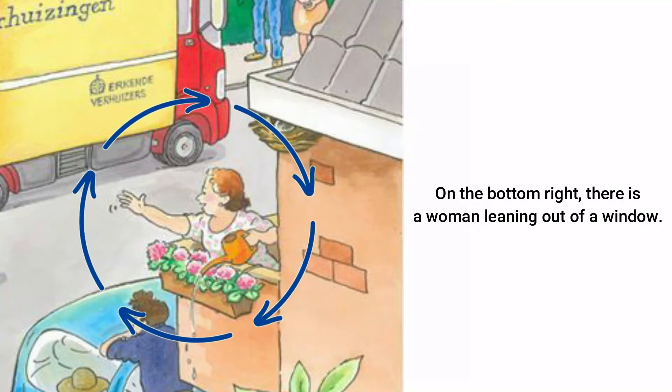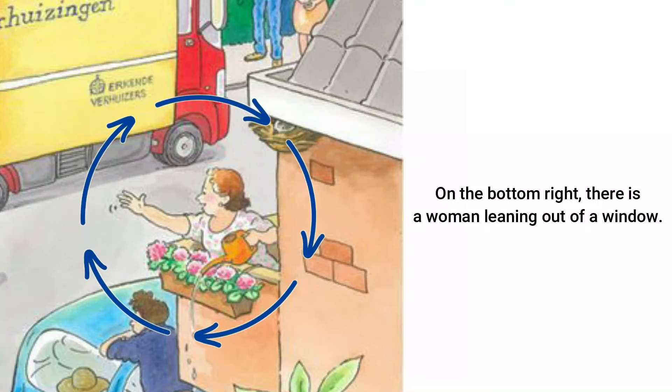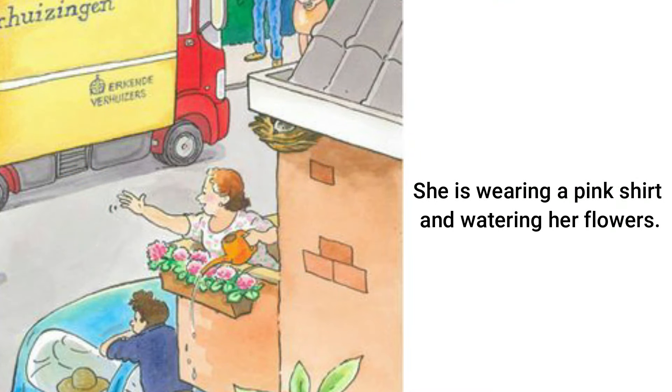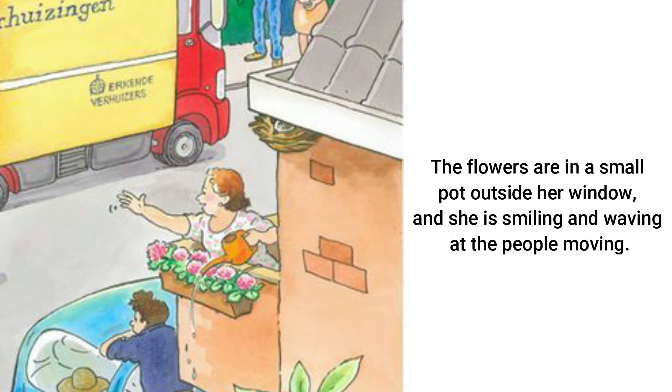On the bottom right, there is a woman leaning out of a window. She is wearing a pink shirt and watering her flowers. The flowers are in a small pot outside her window, and she is smiling and waving at the people moving.